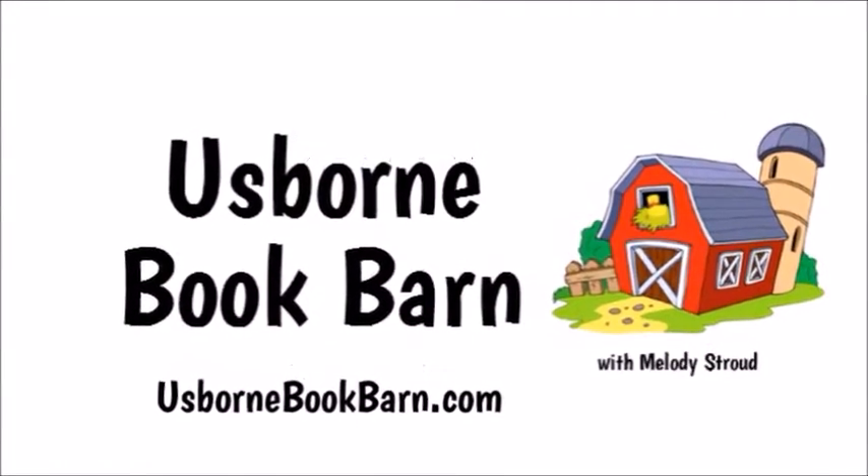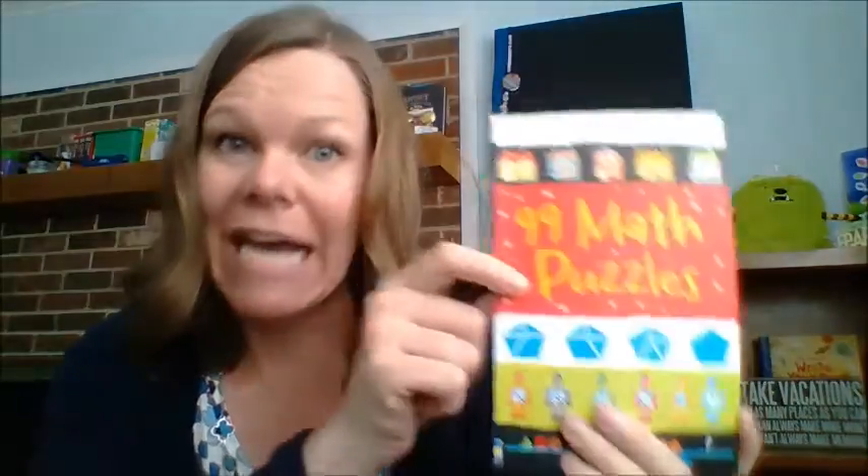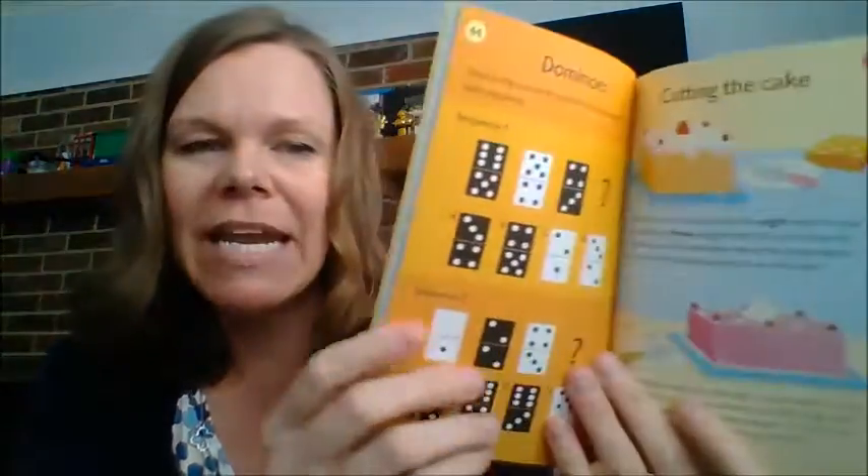Hey, it's Melody at usbornebookbarn.com. This is '99 Math Puzzles' — a great new paperback book with 99 math puzzles for only $5.99, and it's for ages 6 and up. Let's look inside — there are so many different kinds of things in here.